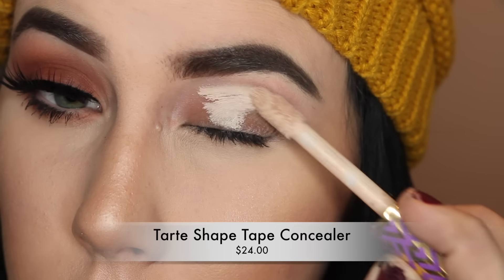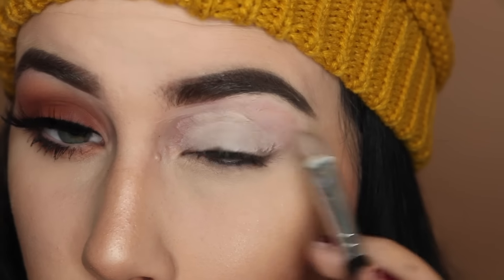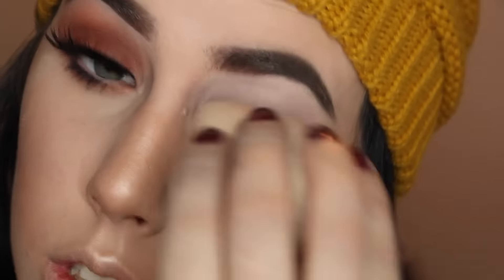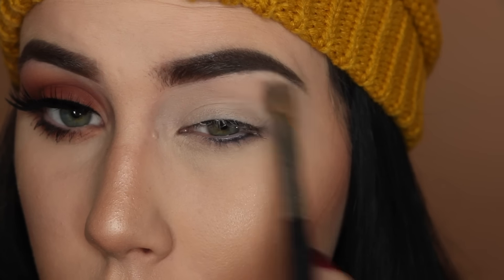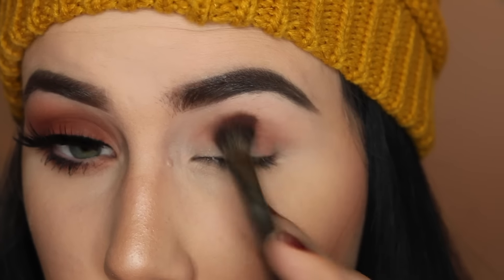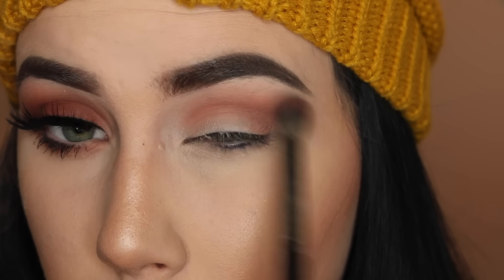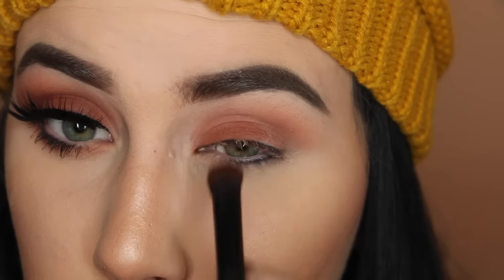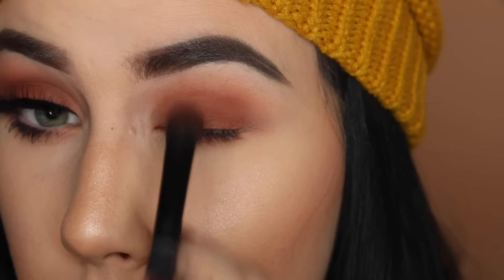I'm setting it all with the Urban Decay All Nighter, and then coming back for the eyes. Starting off with this never-ending Tarte Shape Tape. Glitter Killer, this tutorial is for you — I hope I have pleased you. She asked for a grungy look using this palette. Setting my concealer with Peaches and Cream, then mixing Puree and Summer Yum into my crease and above, building it up very slowly. I'm taking Summer Yum onto a fluffy packing brush, patting it on and then blending. This method gives much better pigment payoff. I'm also smoking out the lower lash line and continuing to blend.